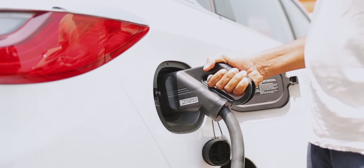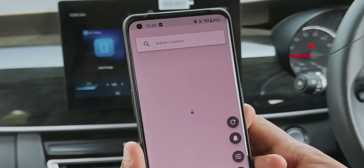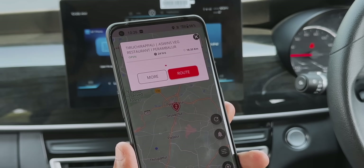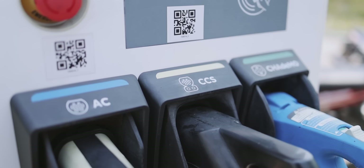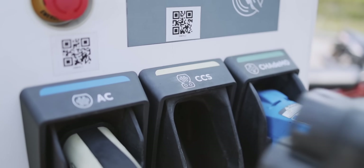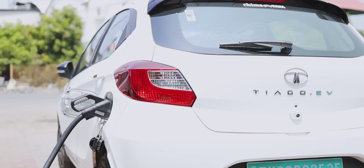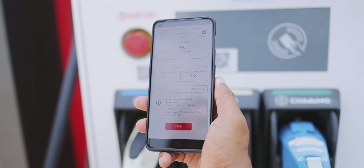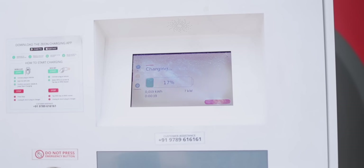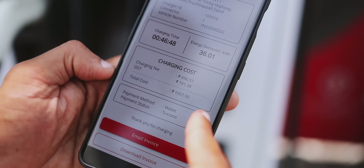We will get to the charging station. It will take about 45 minutes. There is a charging station nearby. We are using the Xeon app. There is an app - we will show you how to charge it. We select the port, check the AC and CCS, and check the 50 kW capacity. We select the new port and scan the QR code. We will be able to charge via mobile.